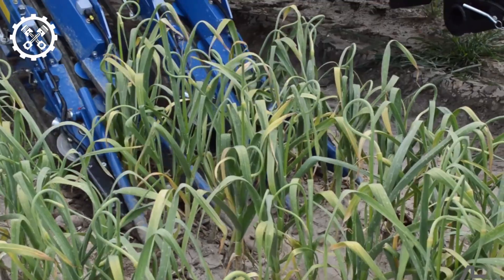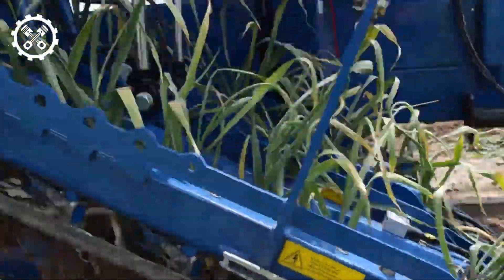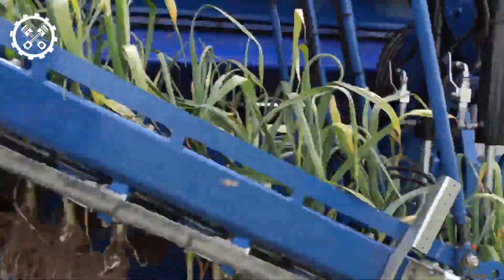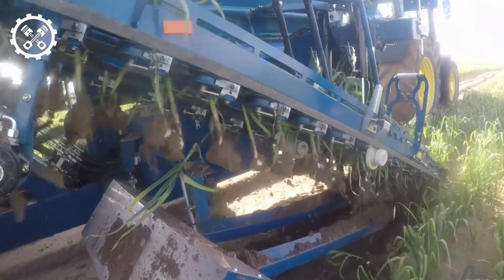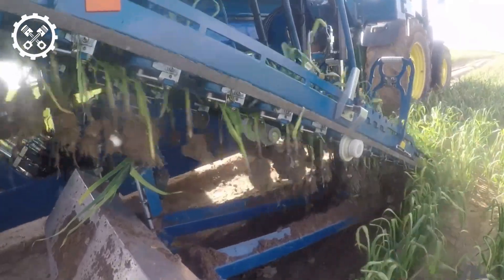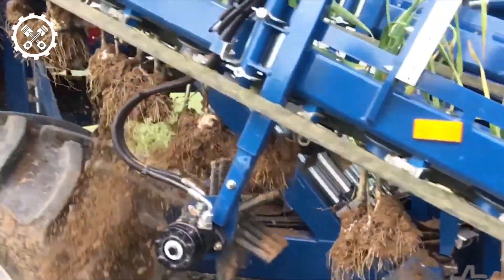The ERM-332 machine is tailored for garlic harvesting. The process commences with the mechanism gripping and elevating the garlic from the soil. It is then subjected to a shaking mechanism to dislodge soil clinging to the roots. Subsequently, the gripping apparatus guides the garlic over a fixed cutting blade, trimming the stem to a mere two to three centimeters.